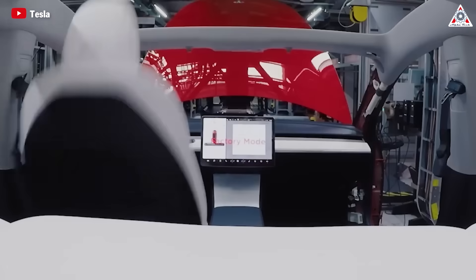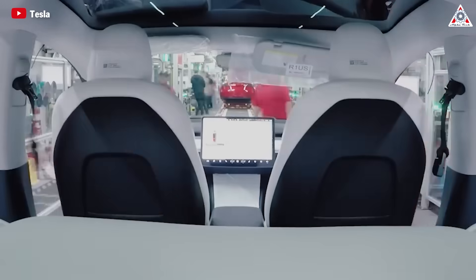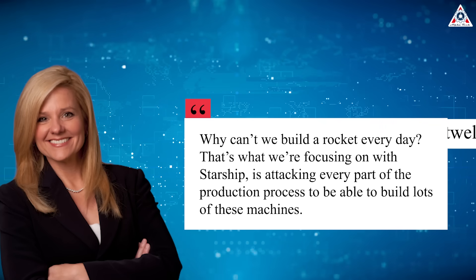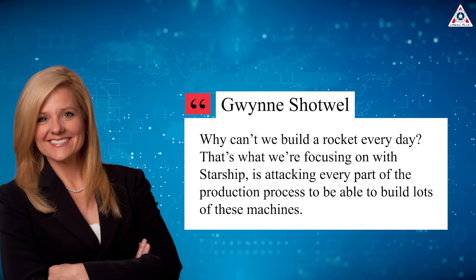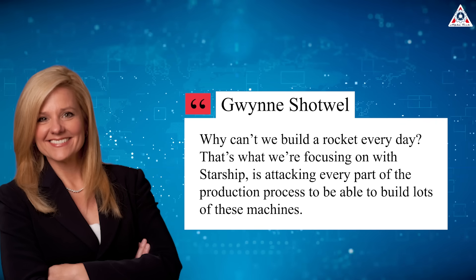Similar determination was demonstrated a decade ago with Elon's declaration that Tesla would produce one million electric cars in a year. Now the company has not only achieved that goal, but surpassed it. While Elon Musk tends to make insane statements, Gwen Shotwell is known for her capability and pragmatic approach. Therefore, the set goal is not at all far-fetched. 'Why can't we build a rocket every day? That's what we're focusing on with Starship — attacking every part of the production process to be able to build lots of these machines,' Shotwell said.